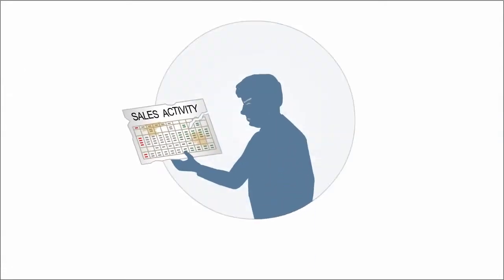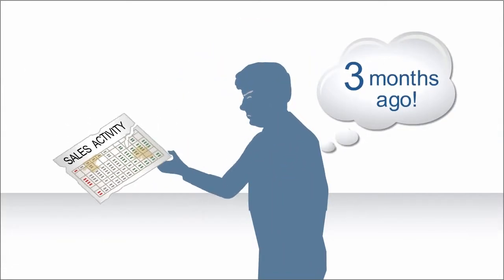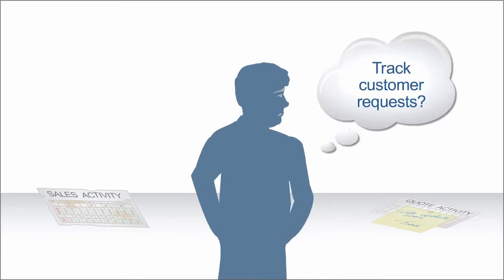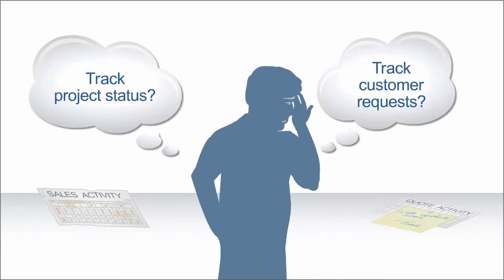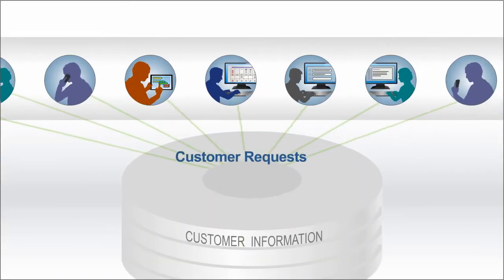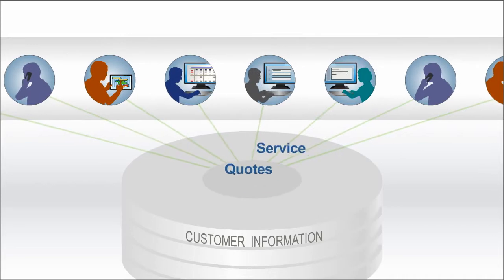Is it easy for the owner or manager to check sales and quote activity? Do your systems track customer requests and project status? No? Shouldn't all these processes use customer information that flows automatically in one system,